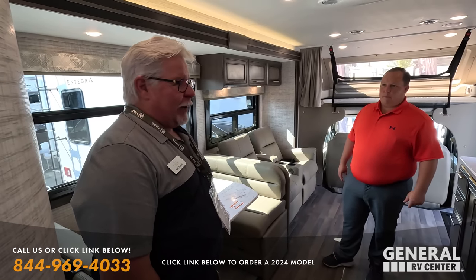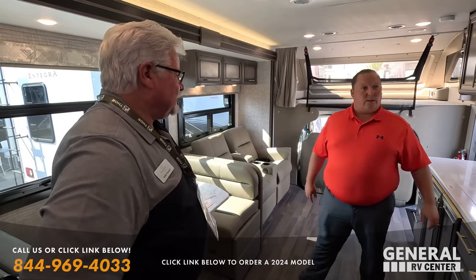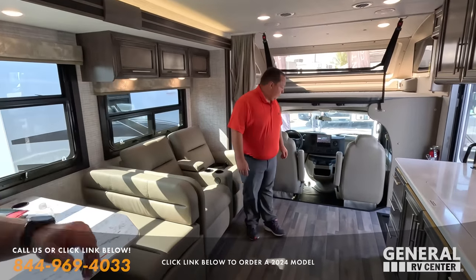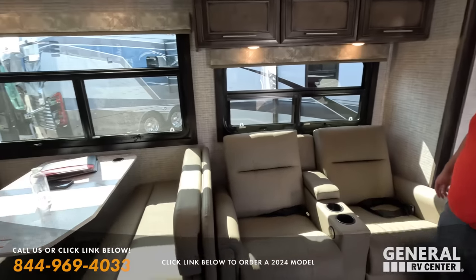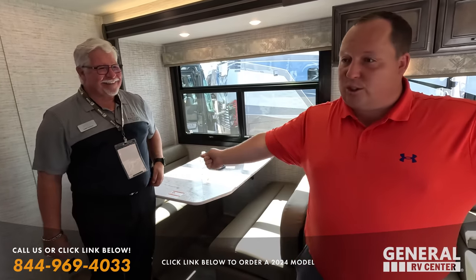In terms of what dealers are ordering, General RV is doing everything with the big fridge on the Esteem. They order stuff really well — they order to move. Their Odysseys aren't getting the big fridge since it's not an option on that model — that's what separates them. Full body paint units are in the pipeline coming to General RV stores, to be determined which locations, likely heading south for the winter.